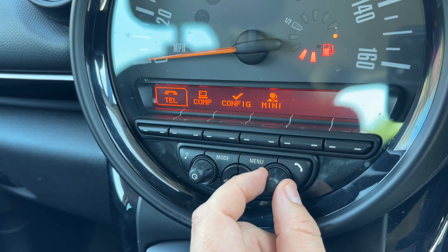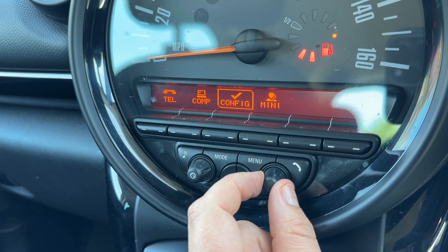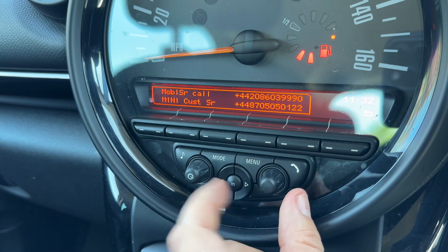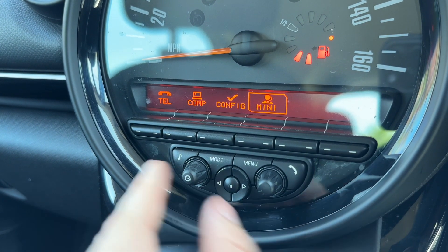Under the menu you can pair up your phone, access the onboard computer, and configure settings — for example, adjusting the time if the clocks go forwards or back. There's even a section with useful phone numbers for Mini customer services.